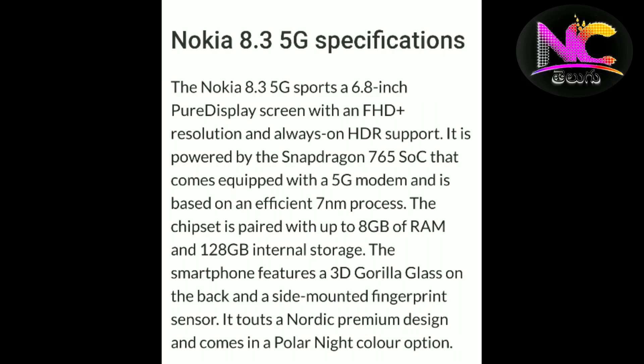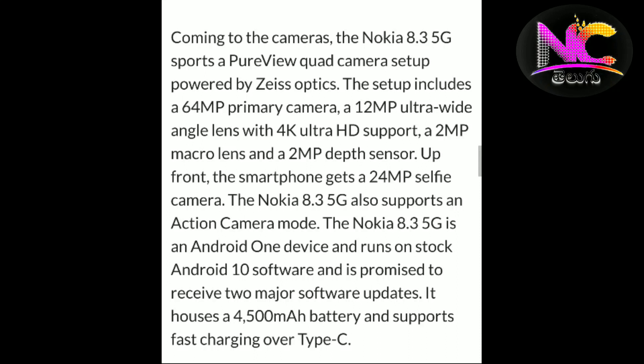The Nokia 8.3 comes with 8GB RAM and 128GB storage. It features four rear cameras, and the battery supports fast charging via Type-C.